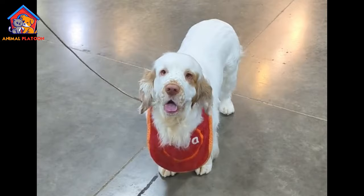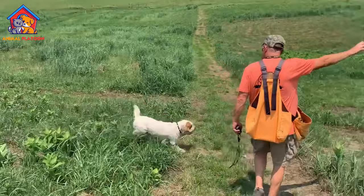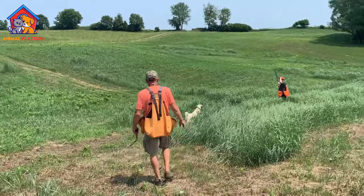Drooling and messiness. Clumber Spaniels are known to be heavy droolers, especially after drinking water or during hot weather. Their drooling can lead to wet floors, furniture, and sometimes even people. Additionally, they may track mud or debris indoors due to their outdoor activities, requiring more frequent cleaning and maintenance.